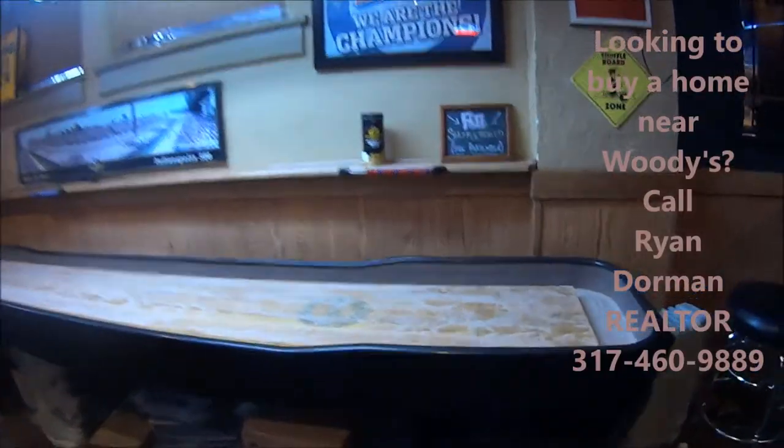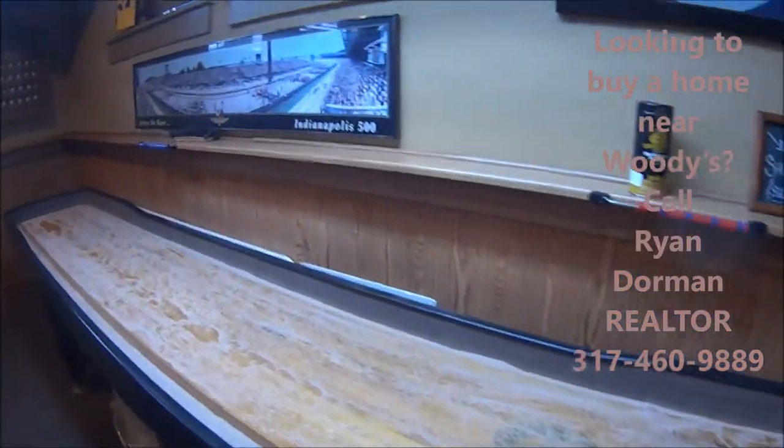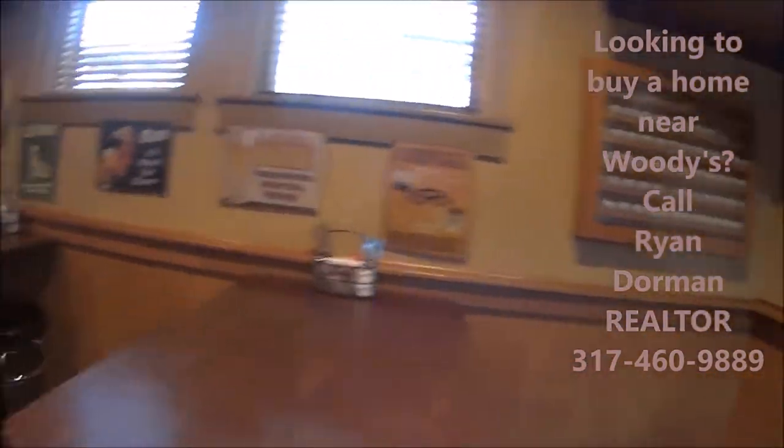You can play this shuffleboard game and get a beer in this pretty cool bar. A lot of TVs. Thanks for coming along today — I just had lunch at Woody's and it was really good. I ordered the blackened fish tacos. Come on in; they're open for lunch and dinner. Thanks for watching. Bye.